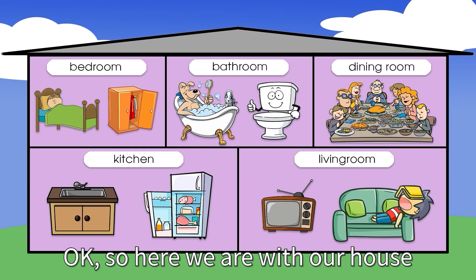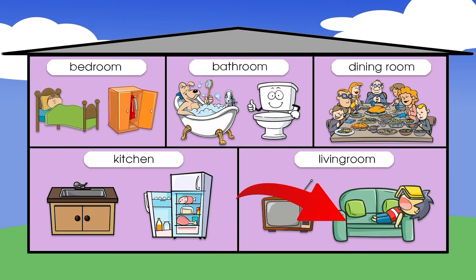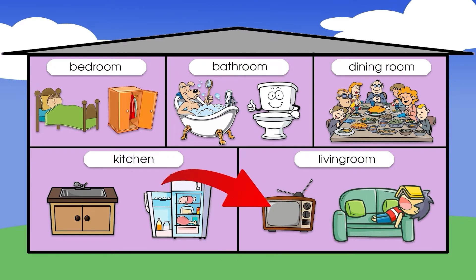Okay, so here we are with our house. Let's start in the living room. What is this? It's a sofa. And what's this? It's a TV.